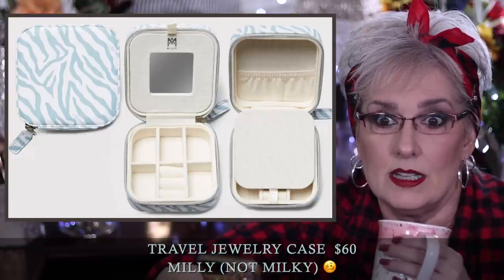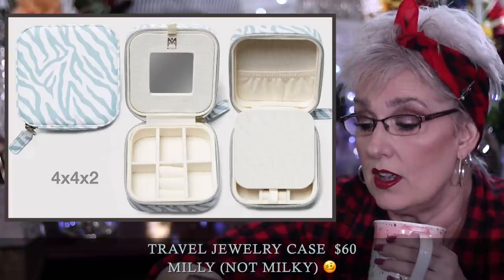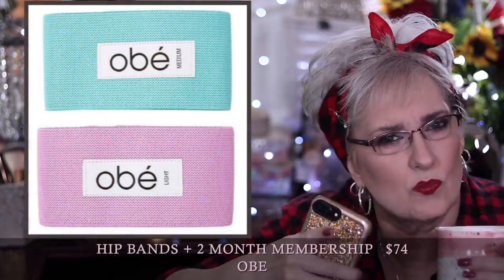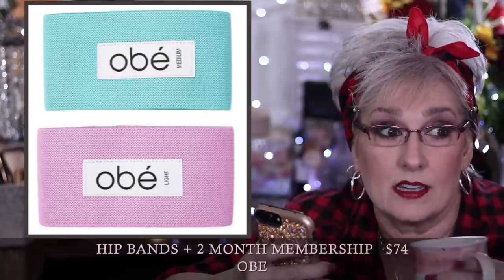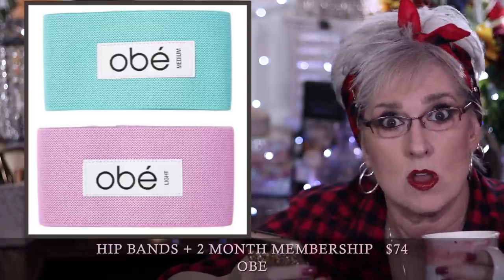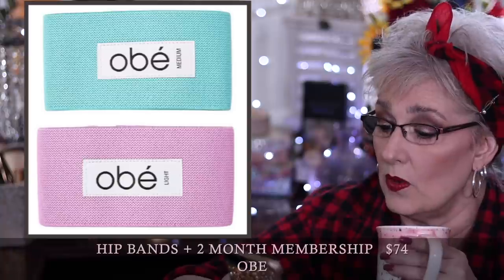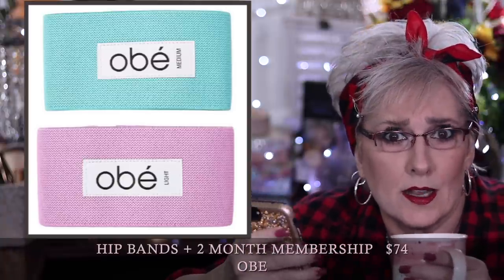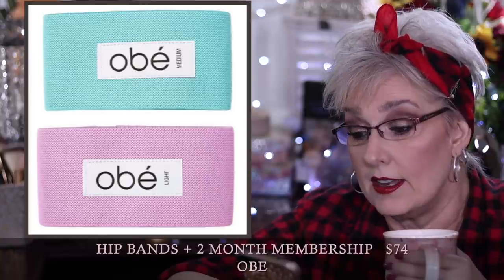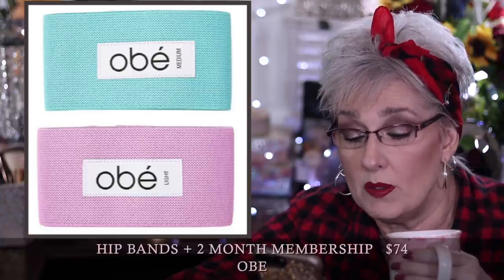The Milky jewelry case is a $60 travel jewelry box — and don't miss that word 'travel,' because pictures can be deceiving. It really is travel size. It has a secret compartment, a mirror, ring holder, and dimensions of 4 by 4 by 2. Next are the Hip Bands at $74 for two of them — they look like they have a canvas overlay, which I applaud because if you've ever had one of those bands snap on you, that's not fun. They come in two weights: light, which is purple, with 15 pounds of resistance, and aqua, the medium, with 20 pounds of resistance.